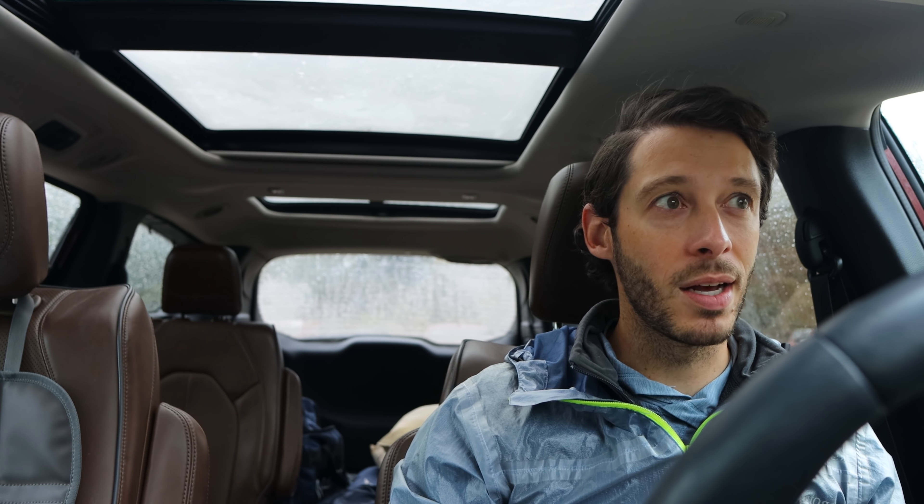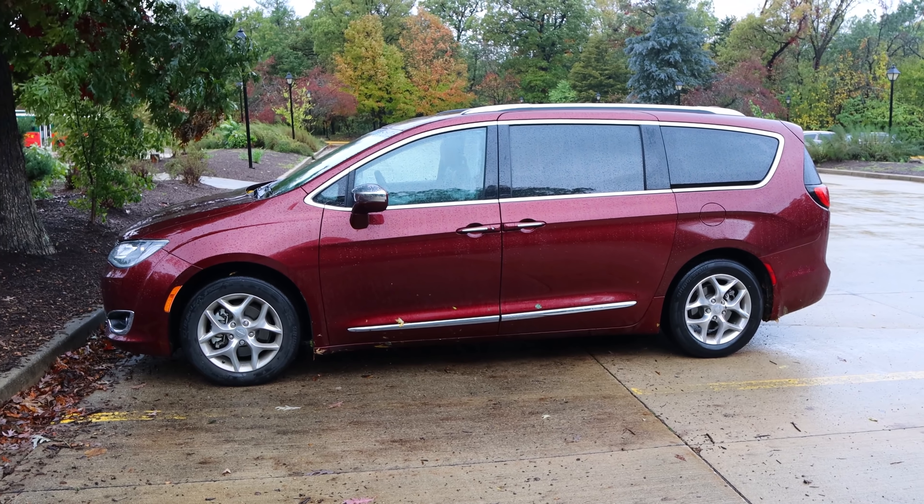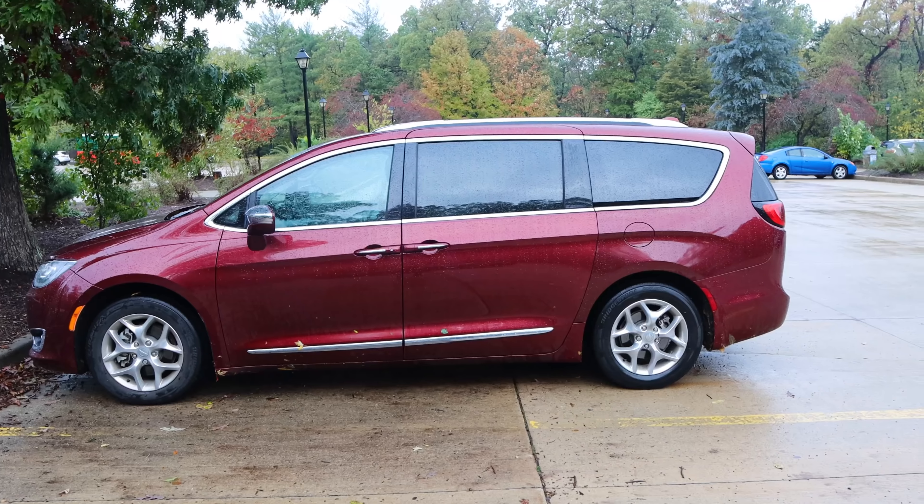I'm currently sitting in a large parking lot at Starved Rock State Park, about an hour and a half southwest of Chicago. It's cold and it's been raining all morning — there's just a ton of water here. I think it'll make some of the waterfalls better, which will be fun, but it's definitely going to make filming difficult. Anyway, enough talking — let's go do some hiking. Here's the van, by the way. They lovingly refer to it as Red Rover, so that's what I'll be calling it.